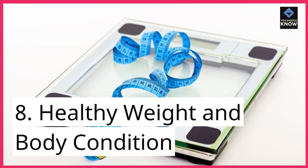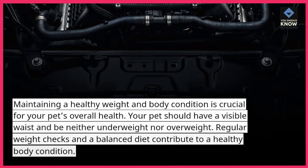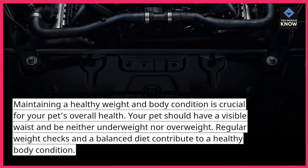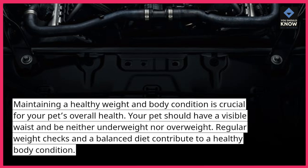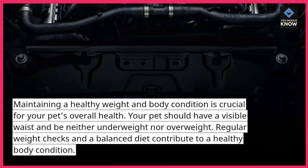8. Healthy Weight and Body Condition. Maintaining a healthy weight and body condition is crucial for your pet's overall health. Your pet should have a visible waist and be neither underweight nor overweight. Regular weight checks and a balanced diet contribute to a healthy body condition.